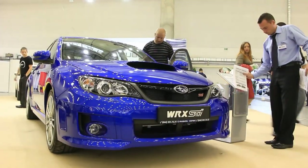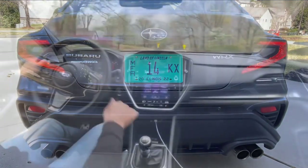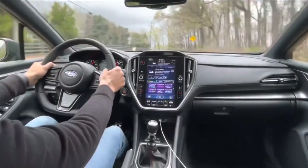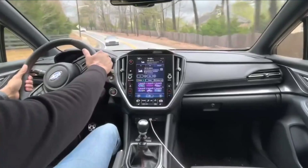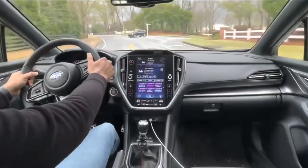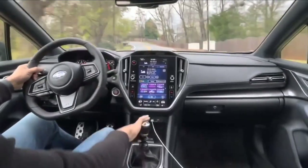Review: 2023 Subaru WRX. When drivers of lesser sport compacts are ready for a heightened, track-ready performance experience, a lot of times they head for the Subaru WRX. Born to go rally racing, the distinct all-wheel drive sedan has matured into a practical conveyance, a new version of which was introduced for 2022. The 2023 Subaru WRX is a carryover and competes with both all-wheel drive models like the Toyota GR Corolla and front-wheel drive models like the Hyundai Elantra N.